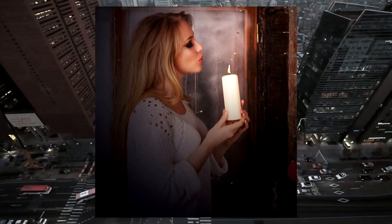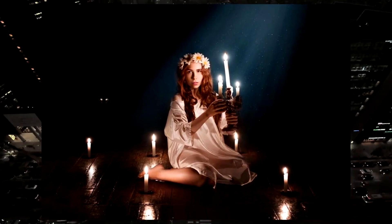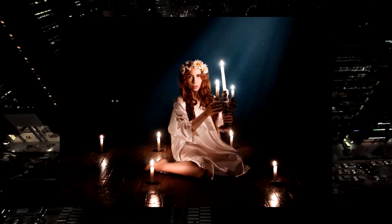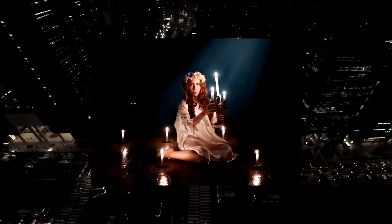Remember that the candle is simply a tool to help you focus and become more aware of the energy in your home. Trust your intuition and your own feelings to identify the negative energy in your room and take steps to eliminate it and create a calmer, more positive environment.